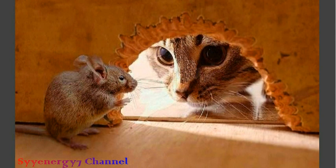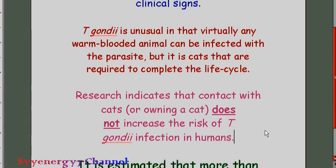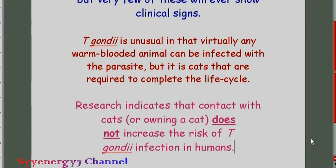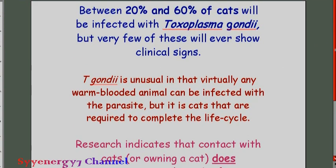T. gondii is unusual in that cats are absolutely required to complete its life cycle — Toxoplasma gondii will not complete its life cycle if there were no cats. It does affect humans in subtle negative ways if it gets inside a human. More than 500 million people are infected worldwide. Virtually any warm-blooded animal can be infected, and if you're eating beef or pork that isn't cooked well enough and it contains this parasite, you can get it that way.